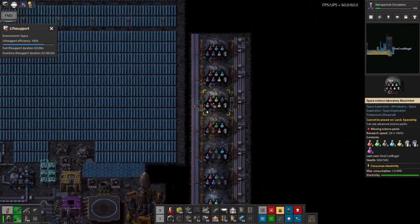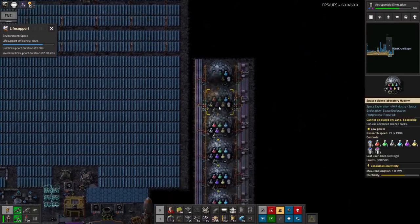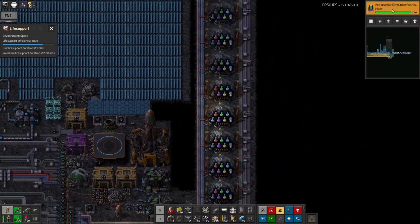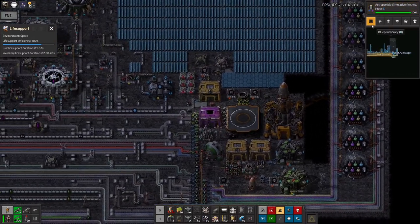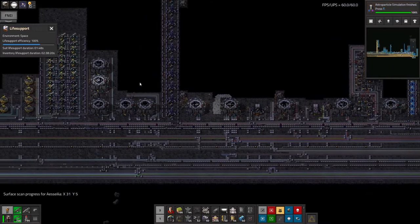If I come to here — yep, there we go, there go the bots placing them all down. So the problem was there aren't any red inserters in the logistics network up here. But now they're loading them in. Oh, that was really quick — much faster than I expected it to be, so I'm really happy with that.